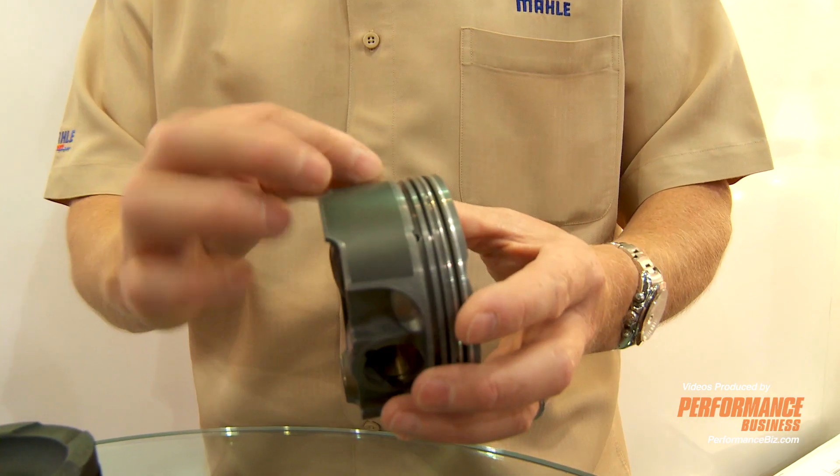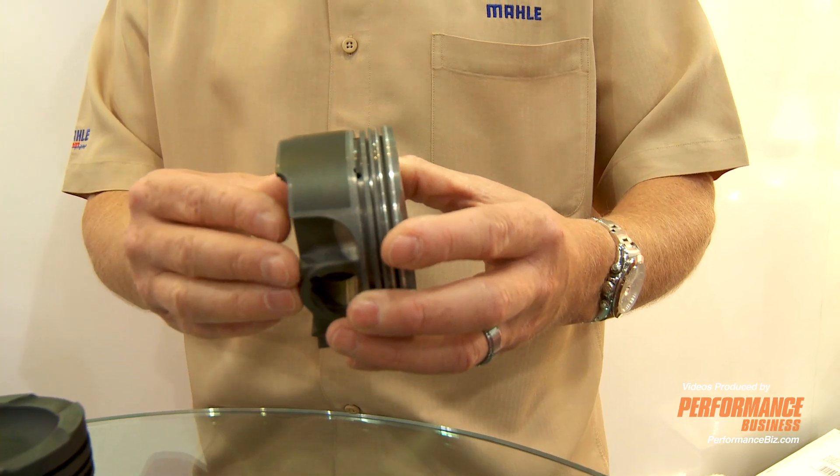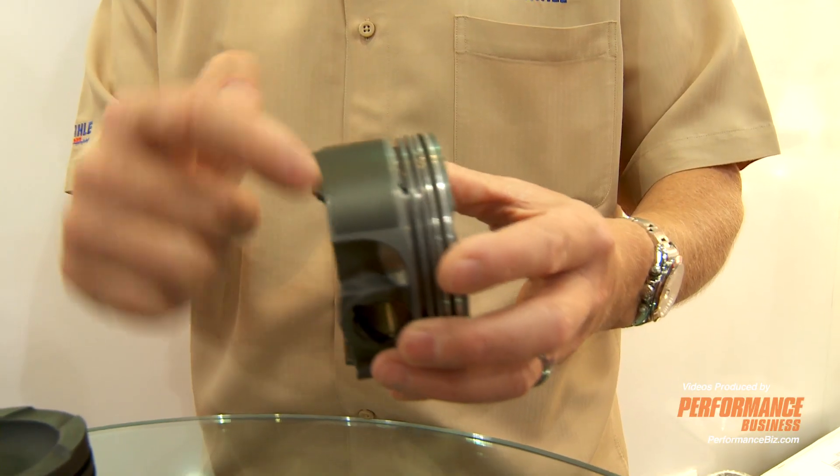Skirt coatings — you've seen a lot of piston companies are starting to add skirt coatings. Most of them are an anti-friction type coating, much like the coating that we use. The coatings that are widely used are a spray-on silicone-based coating. They're a thinner material and they wear pretty quickly — they act more like a long version of a break-in type coating. The MOLLE coating is a proprietary coating called Grafal that MOLLE makes, and it has an actual sharp edge resistance to it.